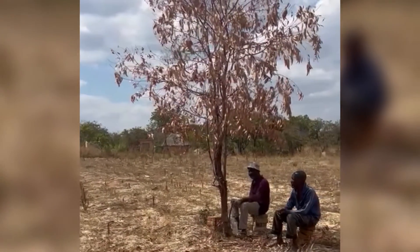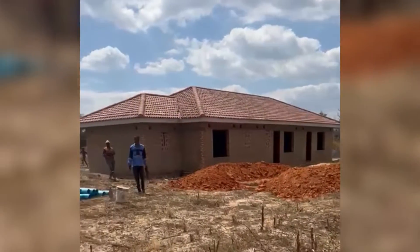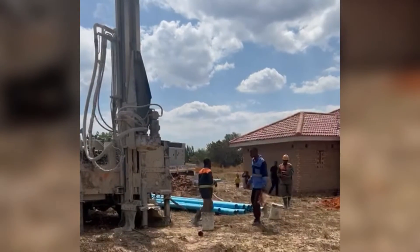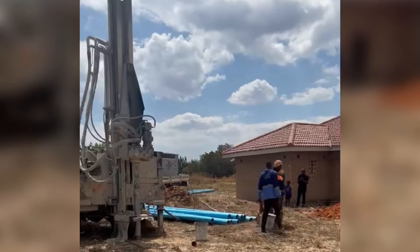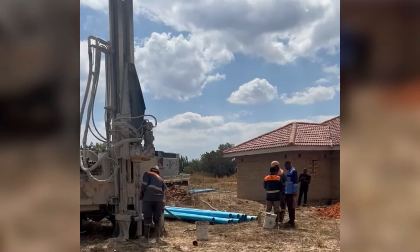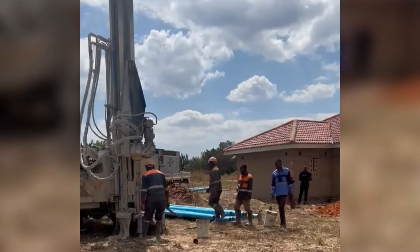Guys, how exciting is this — we are both watching it together! I had to watch it via video link, and I was so excited to see the borehole being sunk. One thing we didn't do was pay for a water survey — we didn't do water sighting the conventional way.